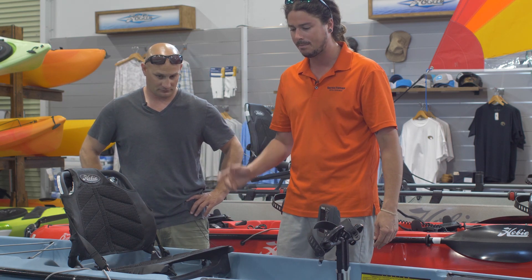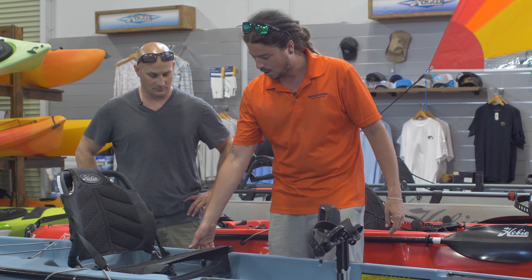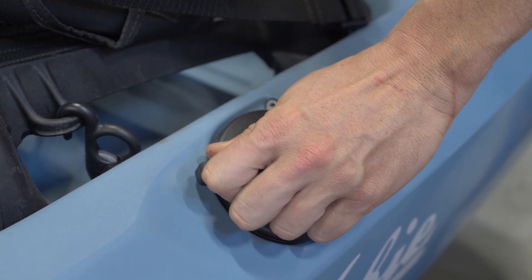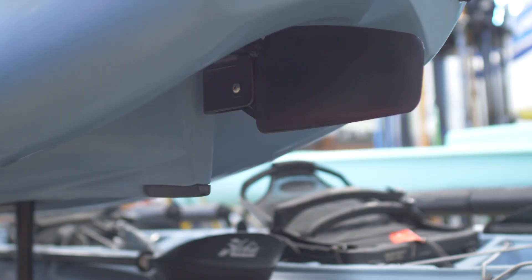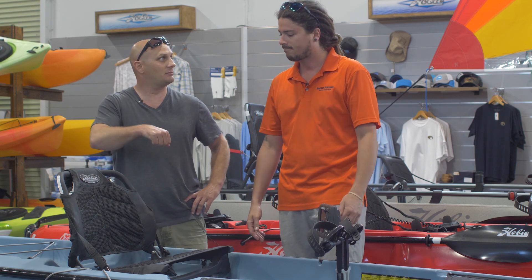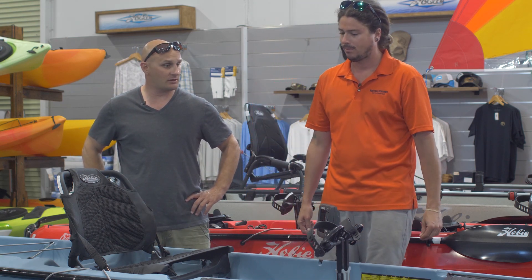There's a transducer mount underneath as well, so it's Lowrance ready. A really cool feature — they changed the knob on this one, and the rudder is actually underneath the boat. A lot of guys would complain with the Outback in particular: the rudder actually hangs off, and when a fish goes around you, your line kind of gets snagged on that. Also, when you're carrying it, it can be a pain because the rudder is right in your knuckles. I used to have an Outback too, and that was one of my biggest issues.